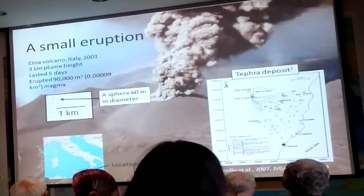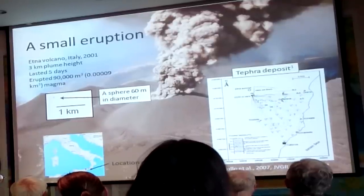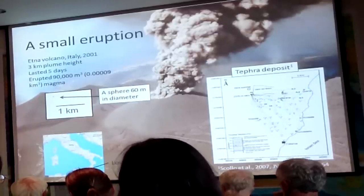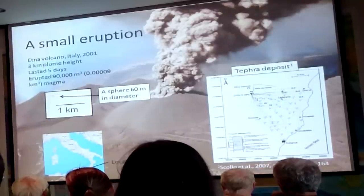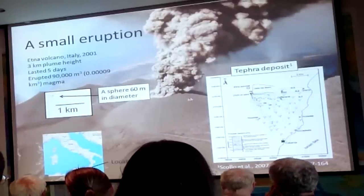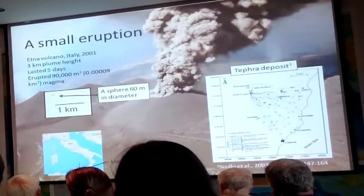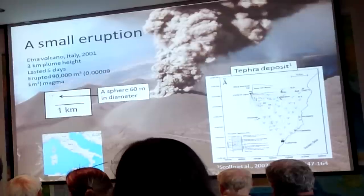The way we estimate how much tephra or lava has come out of a volcano is to go to specific field locations, measure the thickness of the deposit, or collect a sample and weigh it knowing exactly what area it came from. You integrate over that area to estimate total volume. The total volume of this Etna eruption was 90,000 cubic meters — a sphere of that volume would be about 60 meters in diameter, fitting comfortably within this USGS complex. Not a very big eruption.